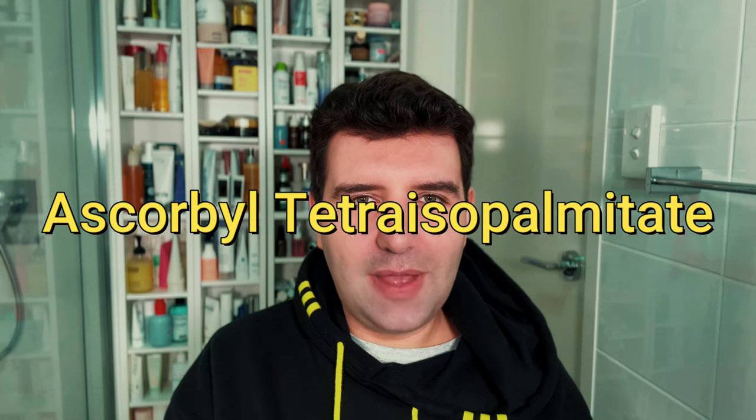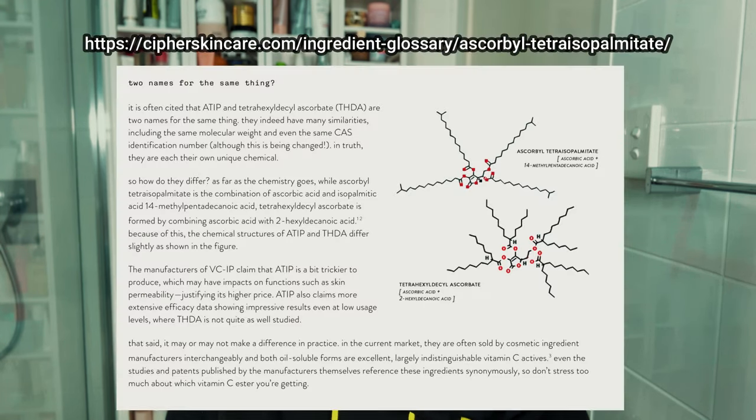The next one is ascorbyltetra isopalmitate. This is a lot like THD, if not the same. Cypher Skincare notes that many suppliers actually sell ATIP and THD interchangeably. Within cosmetic formulation, there's something known as a CAS number — an identifying serial number for each ingredient — and apparently ATIP and THD actually share the same CAS number, though this is apparently being changed soon since there is a slight molecular difference between them. Their effects in the skin are supposedly almost identical. Cypher also notes that ATIP costs a little more from a brand perspective and is usually supplied with more substantiation, though most people consider ATIP and THD pretty similar ingredients.